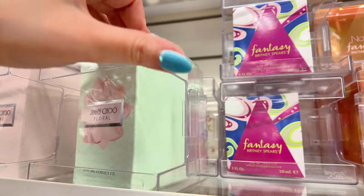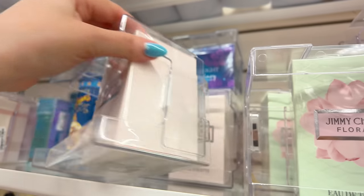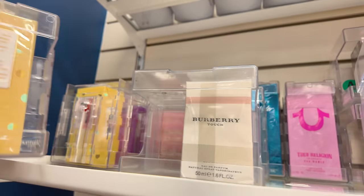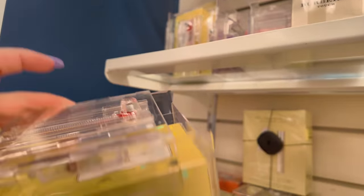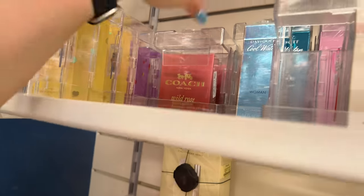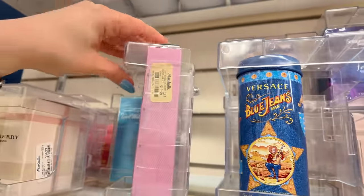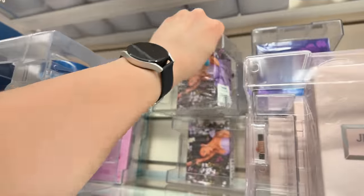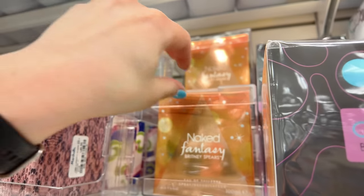Up here they have Jimmy Choo Floral for $40, another Jimmy Choo for $40. Burberry Touch for $35. Happy something — can't read it — $12.99. Coach Wild Rose for $40. True Religion for $20. Versace for $20. Ariana Grande God is a Woman for $25 — absolutely love that smell. Another Jimmy Choo for $50. Naked Fantasy Britney Spears for $25. Curious Britney Spears for $20.